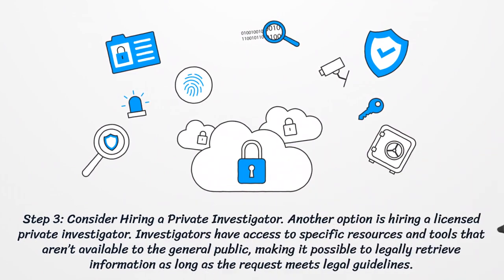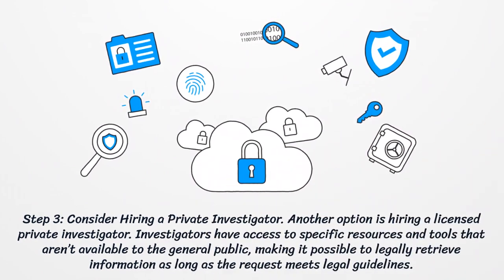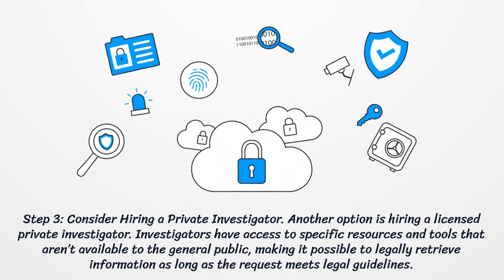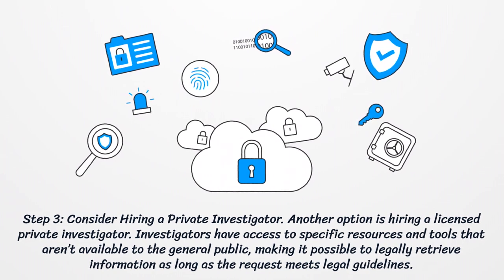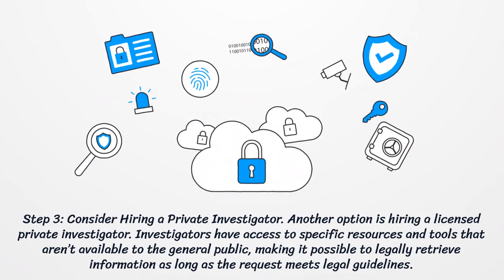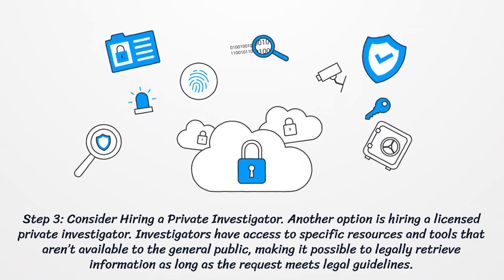Step 3: Consider Hiring a Private Investigator. Another option is hiring a licensed private investigator. Investigators have access to specific resources and tools that aren't available to the general public, making it possible to legally retrieve information as long as the request meets legal guidelines.